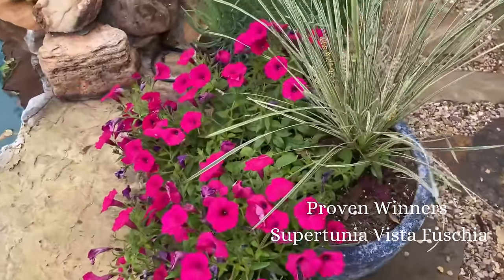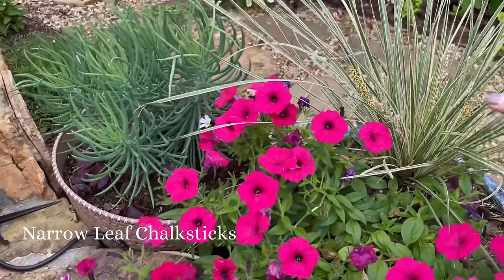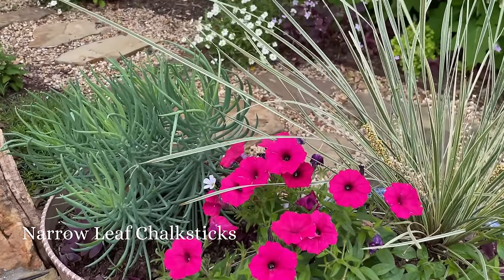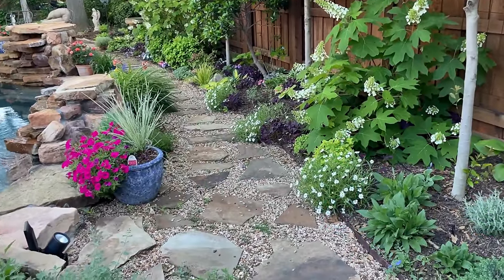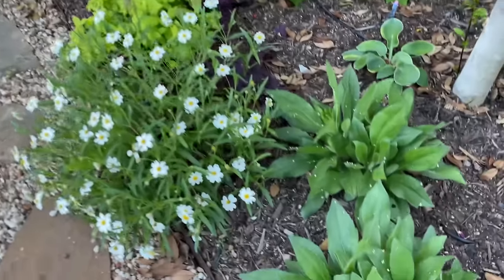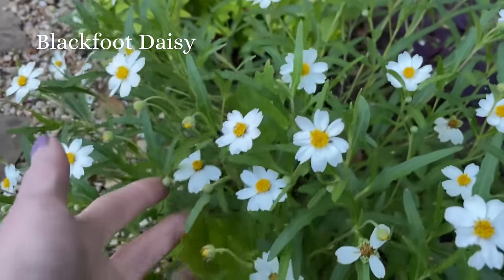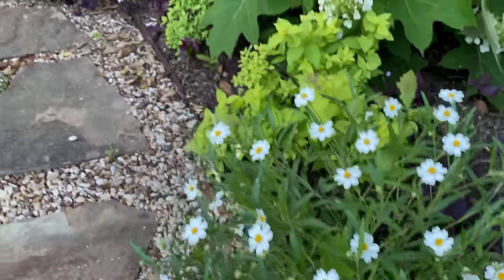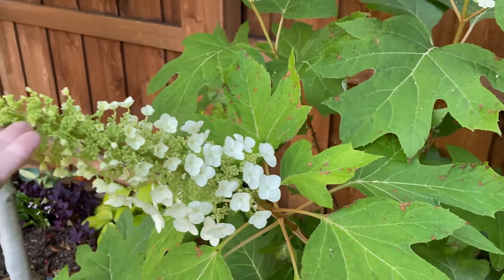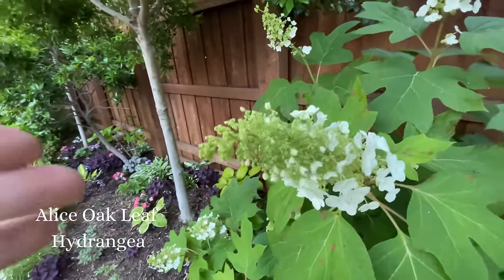As we move through here, we have the beautiful supertunias. Next to my petunias is chalk sticks — is that cool looking? I love the texture next to the spiky grass here. The Blackfoot daisies look amazing. These are Rudbeckias. They look like they're spreading pretty quickly, which is great. Look at them — they're so full and happy. Magnificent oak leaf.